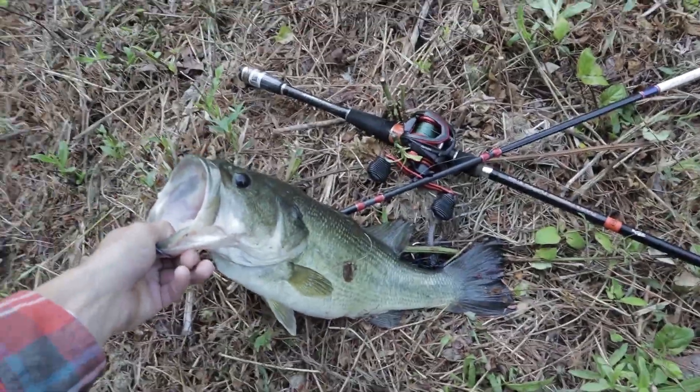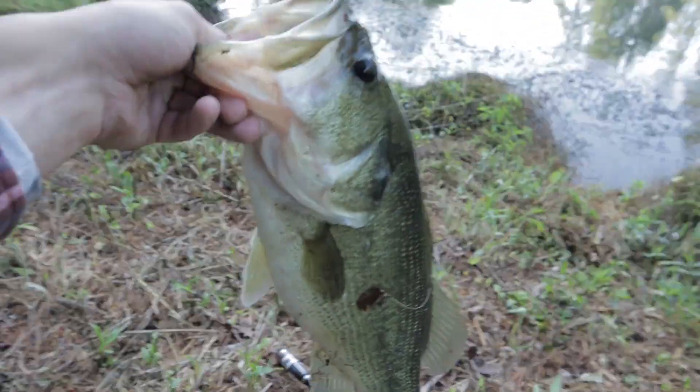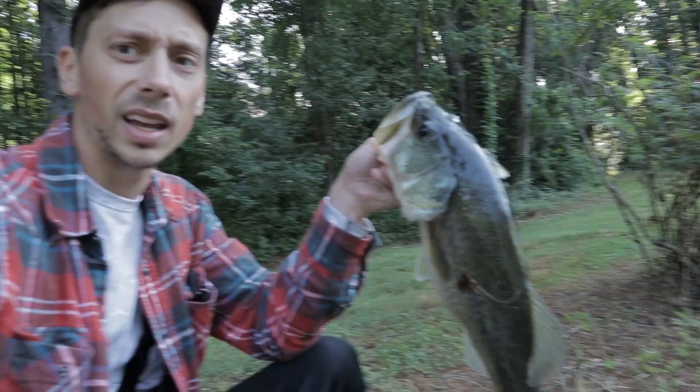You can see her next to the rod so you can kind of get a good size reference. That's a big girl right there. That's probably the biggest fish I've caught all year. We just pulled him out with a chatterbait. Let's get you back.